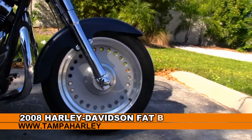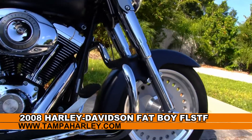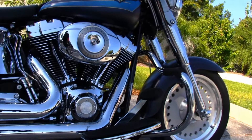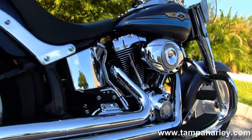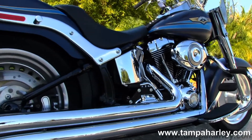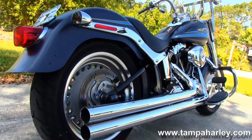This Fatboy starts out front with bullet hole solid dish rims, chromed out front forks, an upgraded chrome engine guard, 96 cubic inch engine with a six-speed cruise drive transmission, all black casings with chrome covers, and full-size rider floorboards.